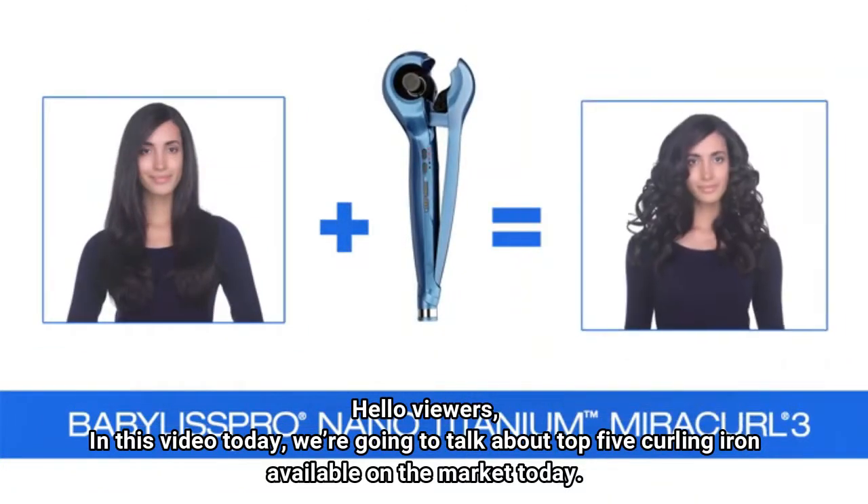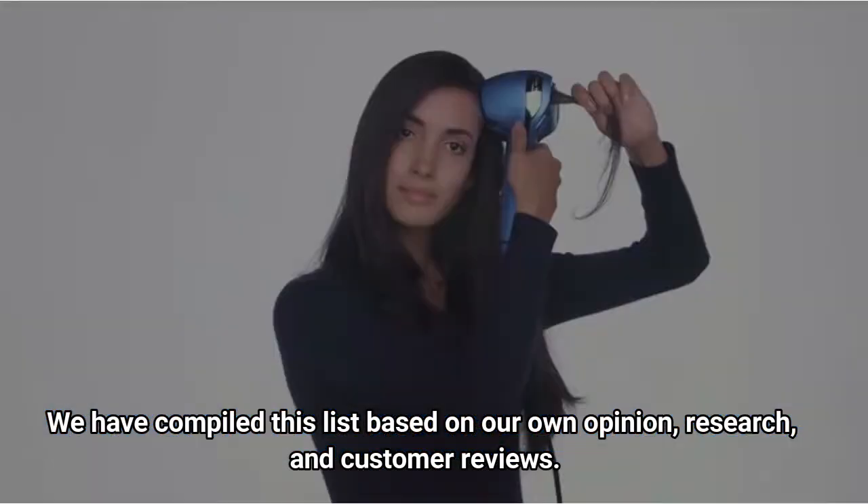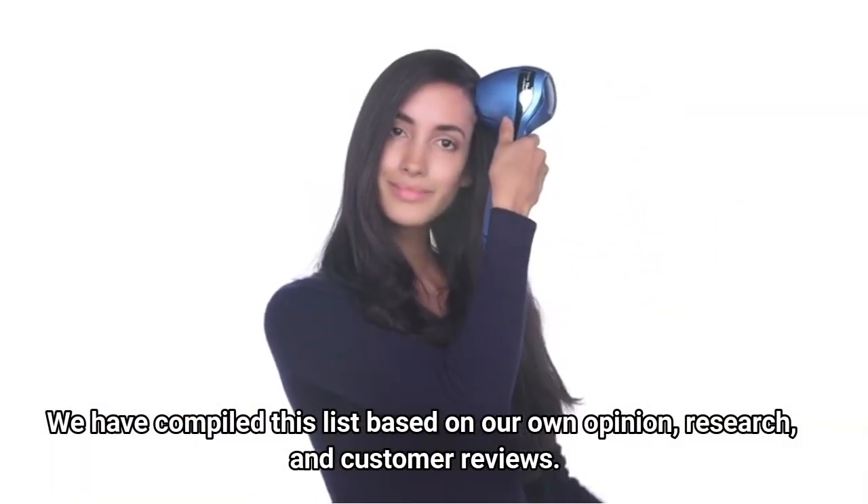Hello viewers, in this video today we're going to talk about the top 5 curling irons available on the market today. We have compiled this list based on our own opinion, research, and customer reviews.